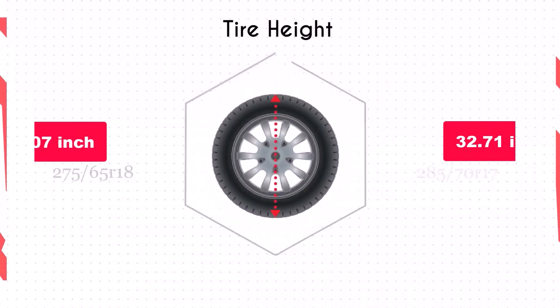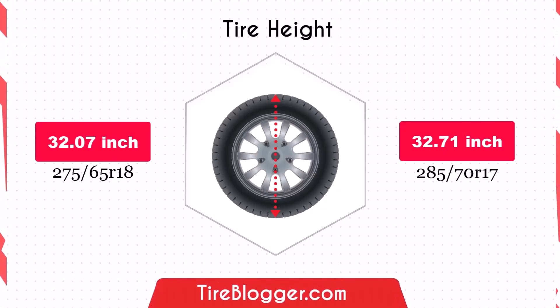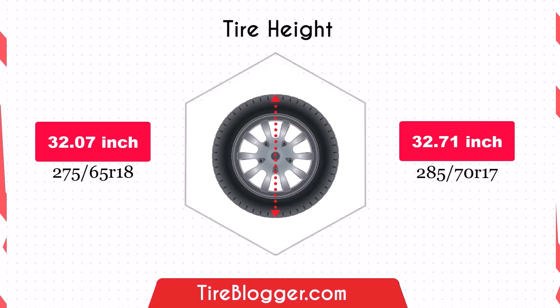Switching to the 285/70R17 increases the diameter by 0.63 inches, which in turn raises the vehicle's ground clearance slightly. This increase could provide better clearance over obstacles and rough terrain, potentially benefiting off-road performance.